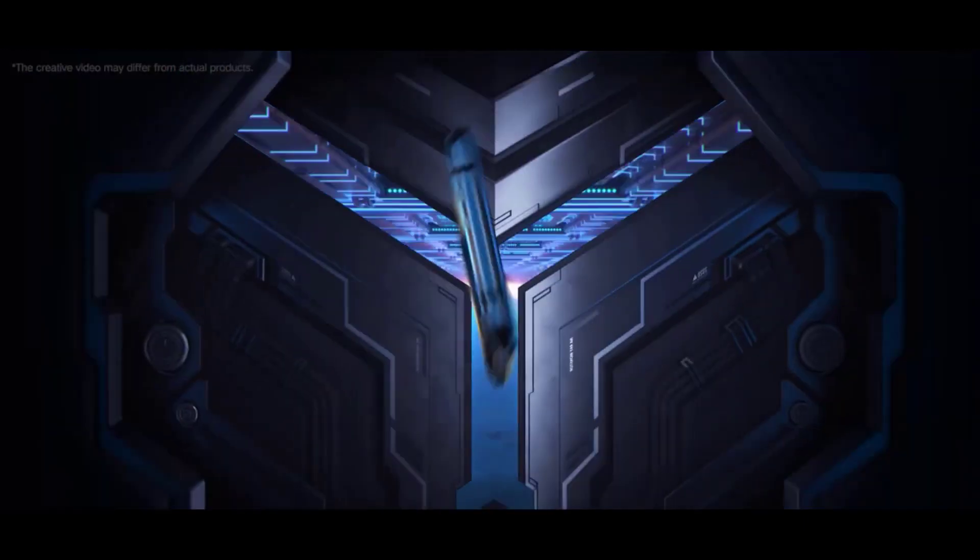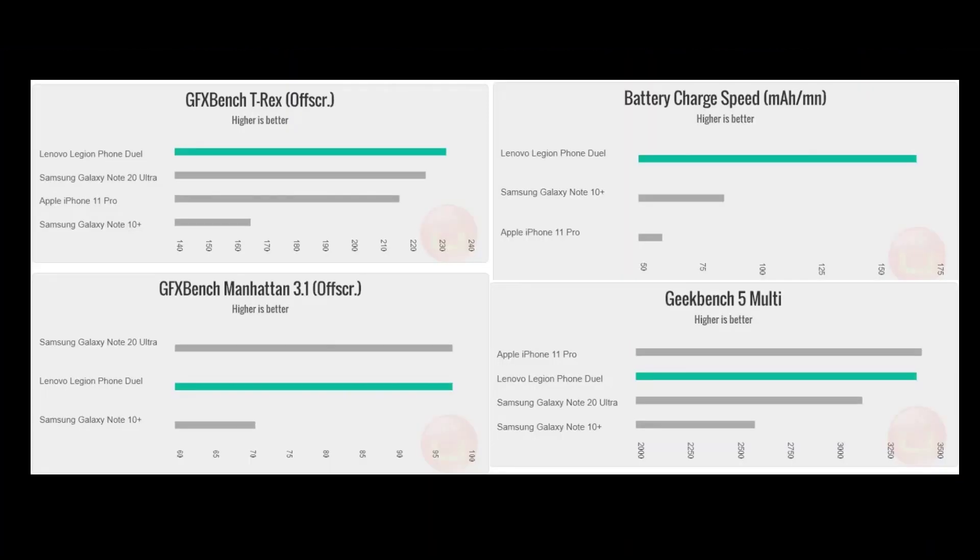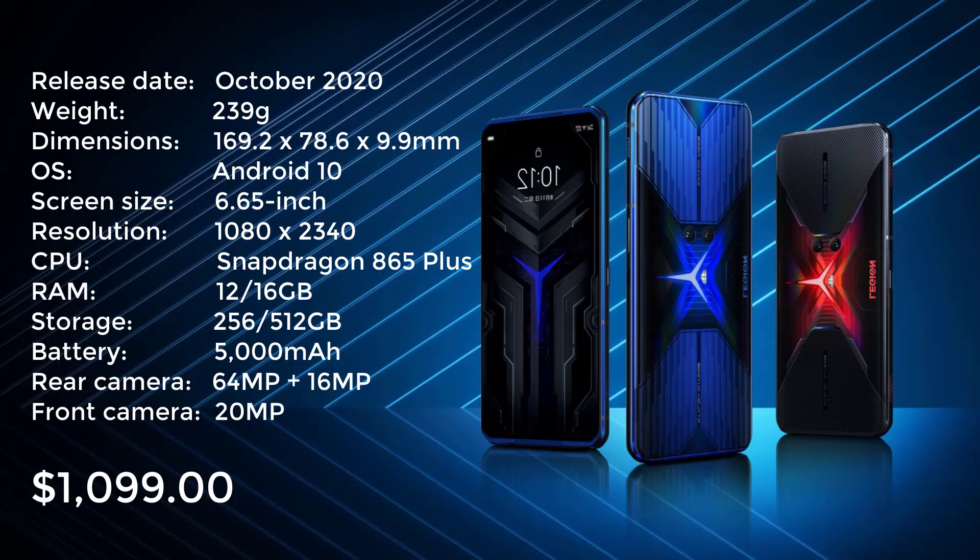If you're looking for a great smartphone that is also good for playing games, this is a good choice, though you should check the others on this list before buying.